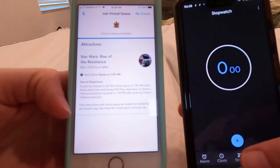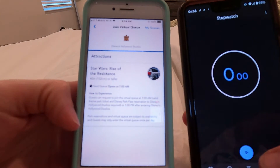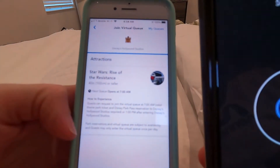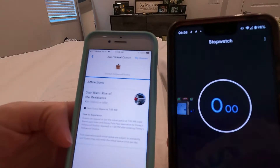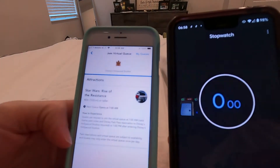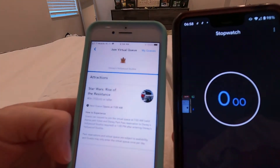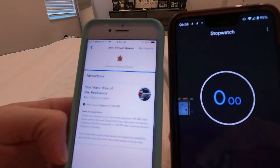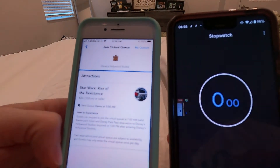Matt also has his phone open and we're going to set a timer. We actually do this starting at 6:58 — once it clicks to 6:59, I'm going to start the stopwatch. It's going to utilize a countdown so you can literally select join right at seven. It's quite a process. A lot of it is luck of the draw and how quick you can be, but I think it's key to already be on the join screen before 7 a.m.